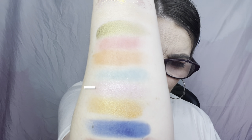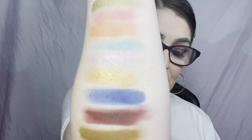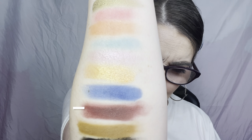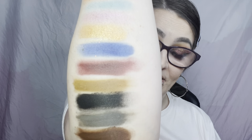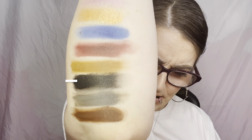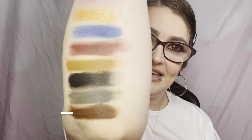Continuing the shade names: Preppy, You Me Prom, Hall Pass, Go Bayside, Detention, Checkmate, Beat Valley, Hey Hey Hey. There you go, guys — those are all 15 shade names.